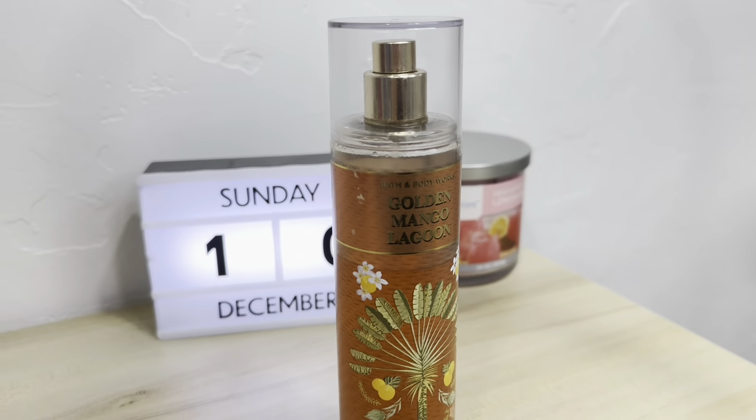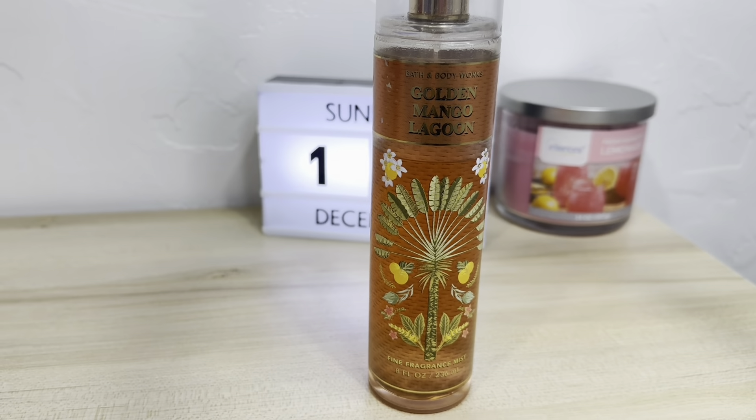The next one that I have is the Golden Mango Lagoon. I got this from one of their fruit summer collections, I think — I can't remember exactly. This one is pretty strong too and it smells really good. This one I have used the most of by far. This was my main one until I started getting more perfumes — I had this one and two others and I don't really use those as much because this one is my favorite.